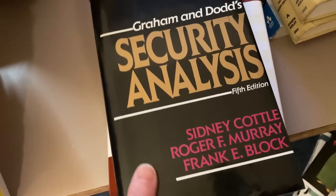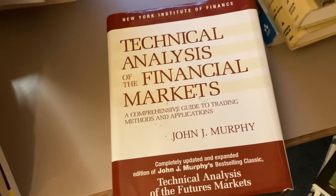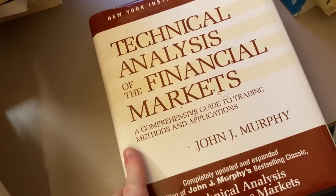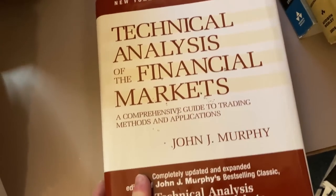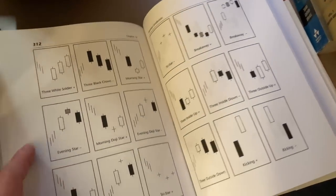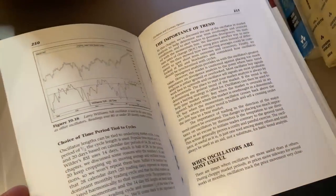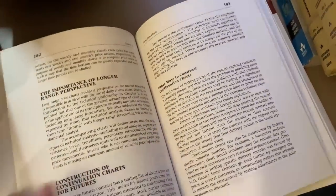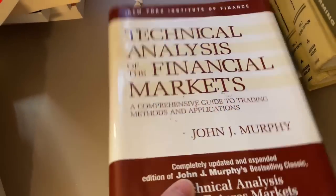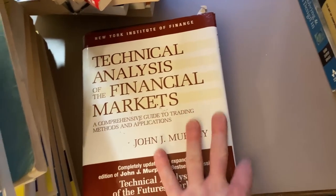Here are some books on finance. This is Security Analysis — a really thick book and a classic. I like it a lot and I've read almost the entire book. This one is called Technical Analysis of the Financial Markets — it's for people who want to learn to trade. There's a lot of criticism about technical analysis; a lot of people don't believe it works when trading stocks, futures, or other instruments. But I think it's better to have it than not. Great book — if you're into trading, I definitely recommend this one.